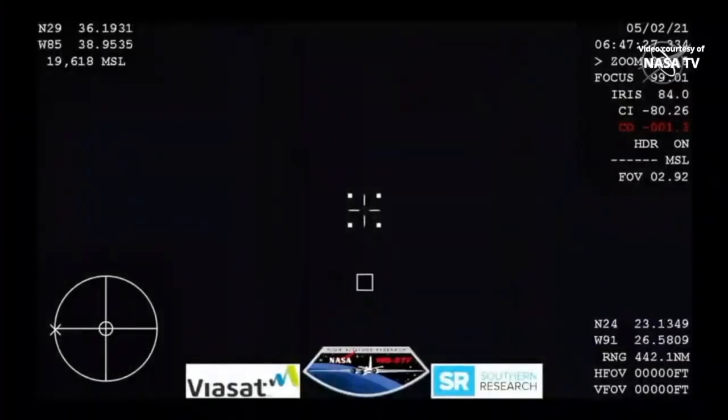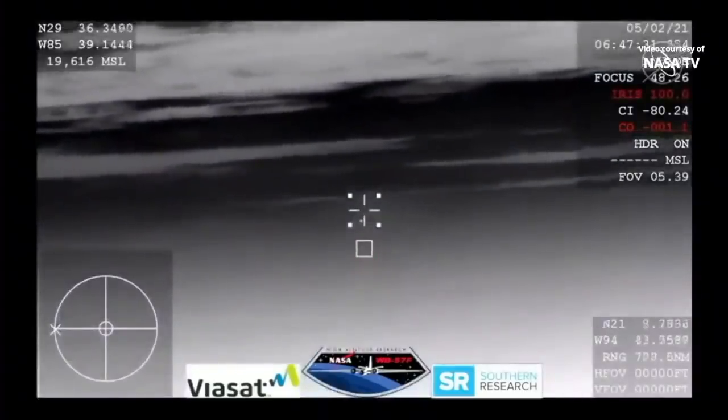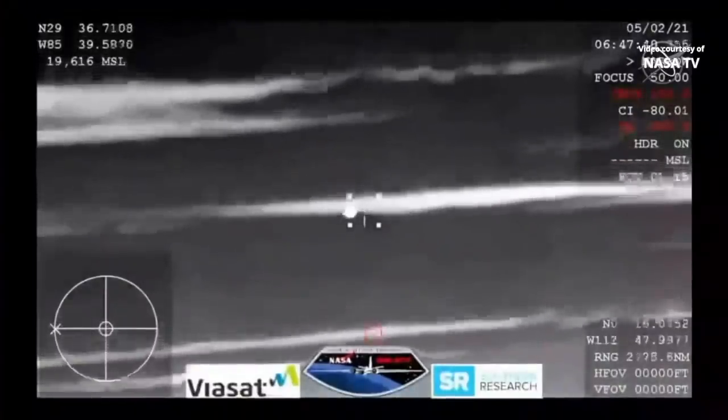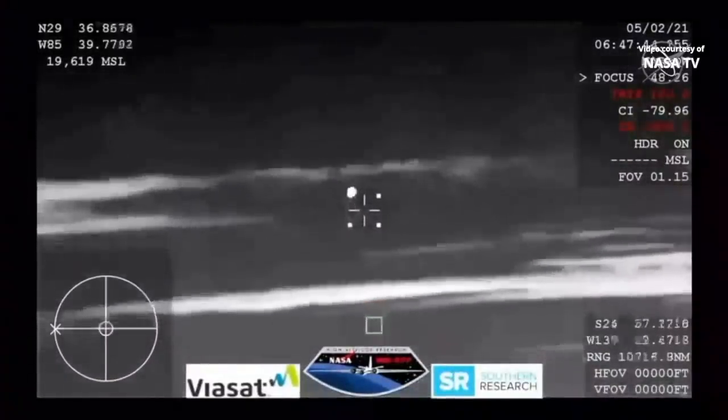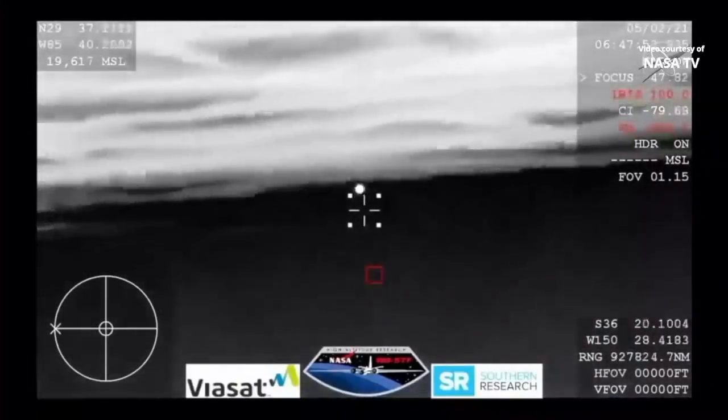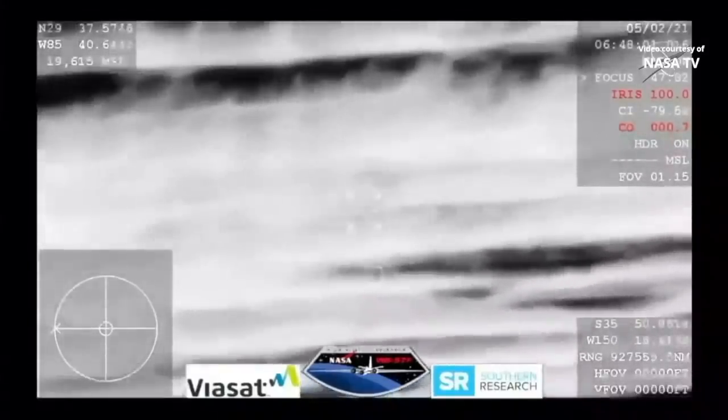This view is from our WB-57 aircraft with its thermal imaging cameras, looking for Crew Dragon coming into view. There you can see it entering Earth's atmosphere, Crew Dragon continuing its journey home. There's a material on the bottom of the capsule — PICA 3.0, which stands for phenolic impregnated carbon ablator — shielding the capsule from extreme temperature. The capsule goes in bottom first, and that illumination is from the heat building up due to friction of re-entry speeds.